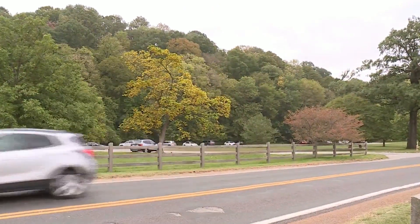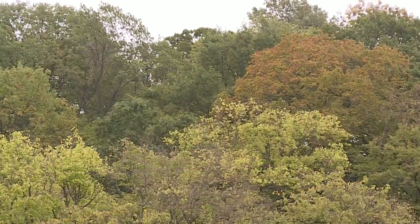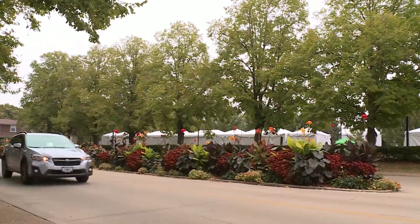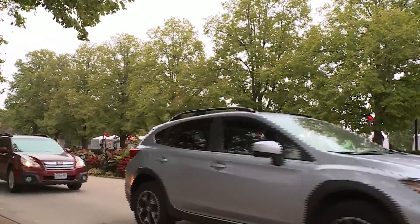Daria McKelvey at the Missouri Botanical Gardens tells us how trees begin changing colors before the season even starts. Basically, to really get a good fall color, we need bright, sunny days and cool nights, and of course good soil moisture, and that will start to increase the coloration of some of our fall color species. Experts at the Botanical Gardens tell us the drought this summer has influenced the fall foliage this year.